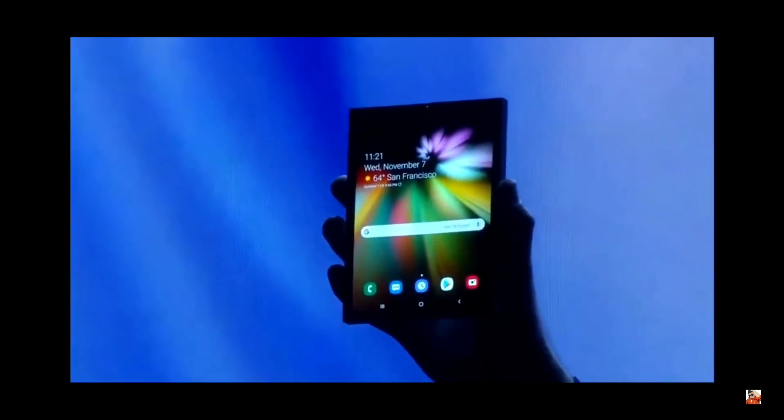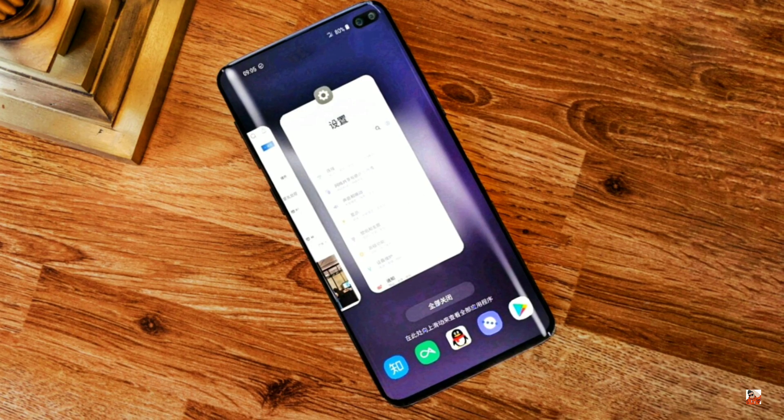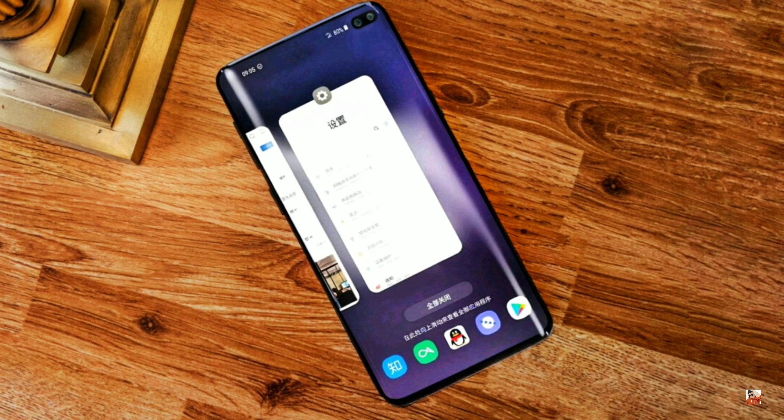The actual phone will be unveiled at the Unpacked event, where we'll also get the S series upgrade. I just hope for the best — maybe Samsung is actually working on these futuristic devices. For daily updates like this, you know what to do. Peace out.